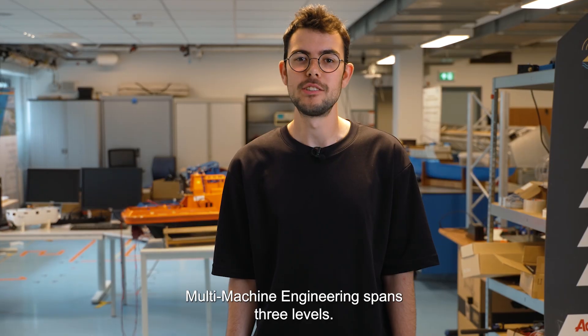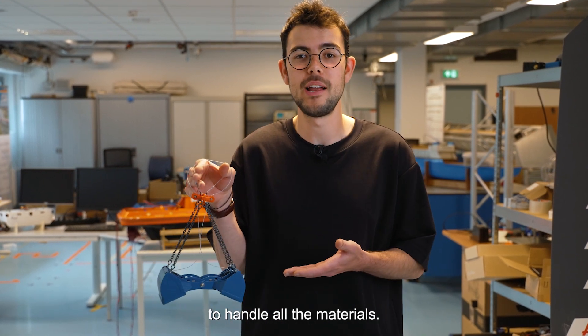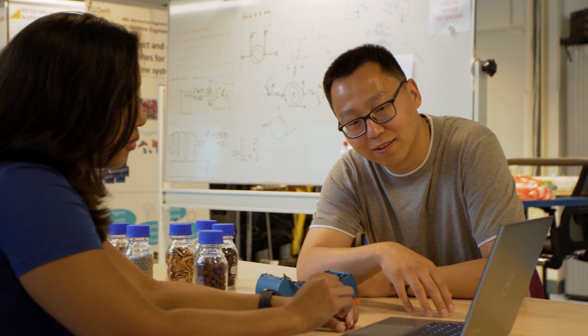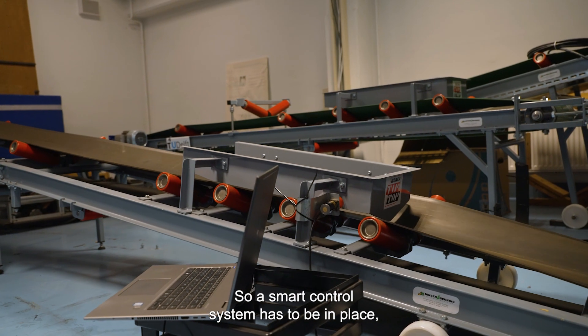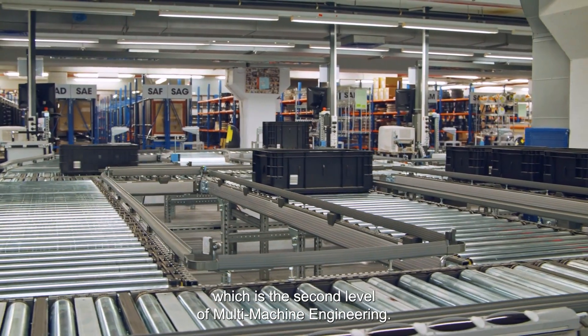Multi-Machine Engineering spans three levels. The first level is a smart machine, like an intelligent grab to handle all the materials. Smart machines such as these operate in a system, so a smart control system has to be in place, which is the second level of Multi-Machine Engineering.